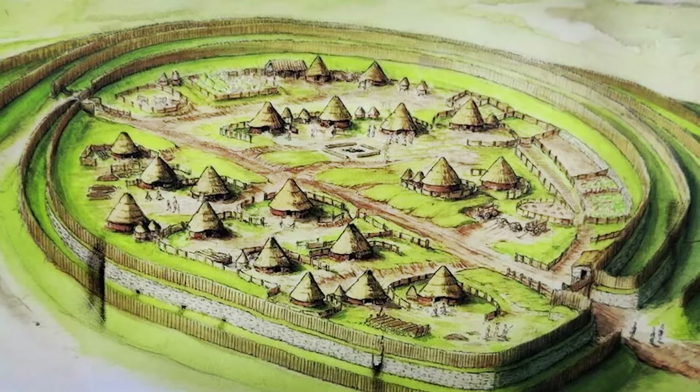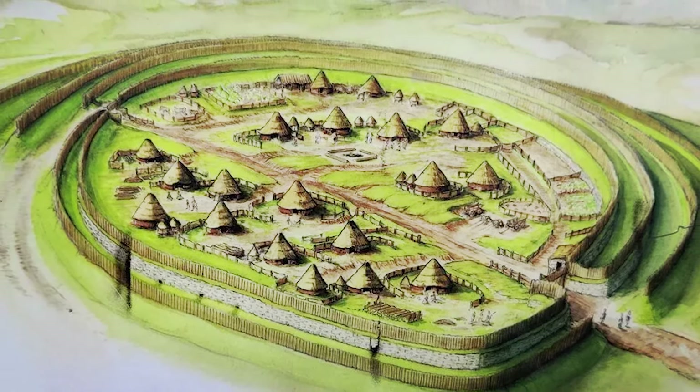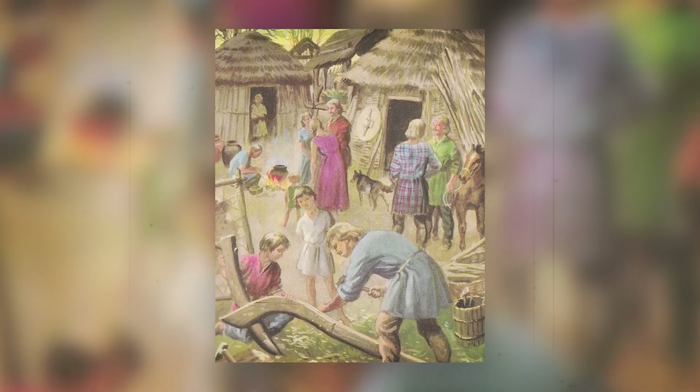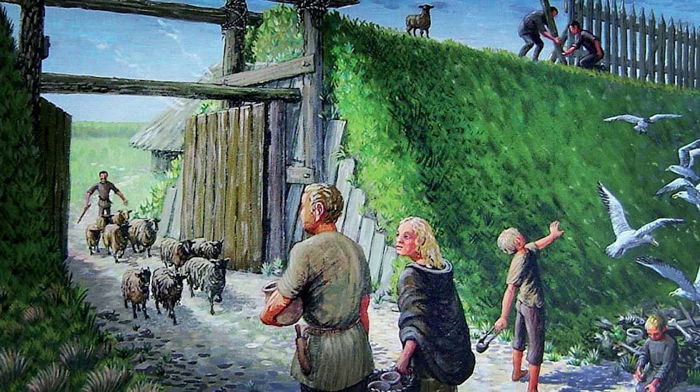In the culmination of the excavation at Pocklington, the discovery of an elaborate chariot burial has illuminated the sophistication of Iron Age Britain. Through detailed analysis and 3D reconstruction, archaeologists have portrayed a figure of authority and renown, likely a local leader celebrated in death with grand ceremony.